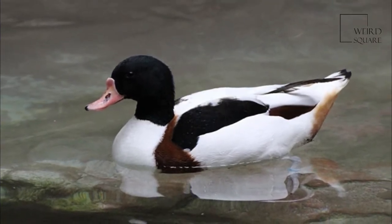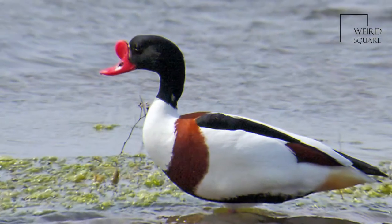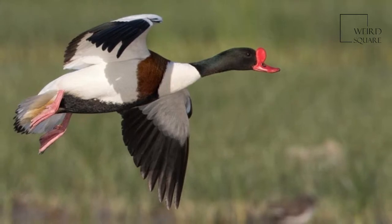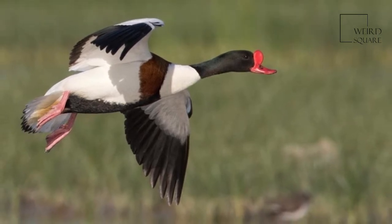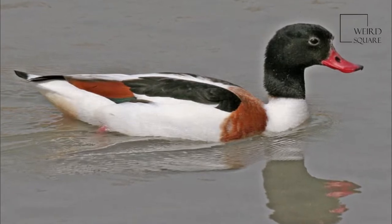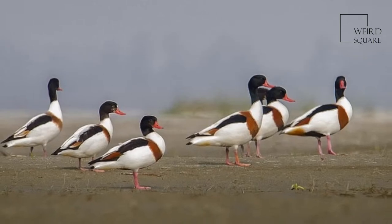The common shelduck resembles a small short-necked goose in size and shape. It is a striking bird, with a reddish pink bill, pink feet, a white body with chestnut patches and a black belly, and a dark green head and neck. The wing coverts are white, the primary plumage is black, and the secondary is green, only showing in flight, and chestnut.